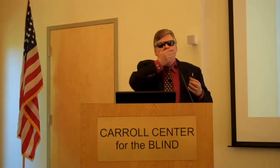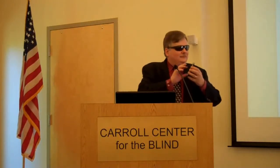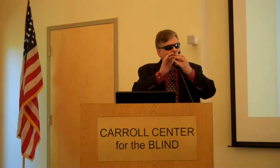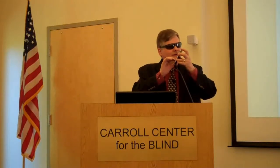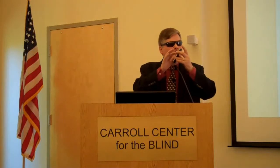How are you? I'm doing fine on speakerphone. Anyway, for whatever reason, my phone is suddenly not talking, and I'm running out of time, Mark, so we're not going to do that demo.